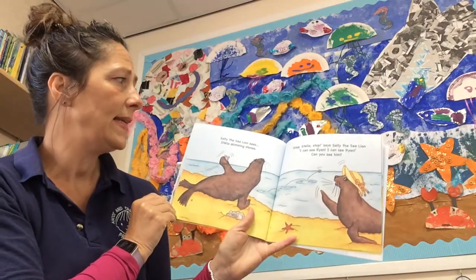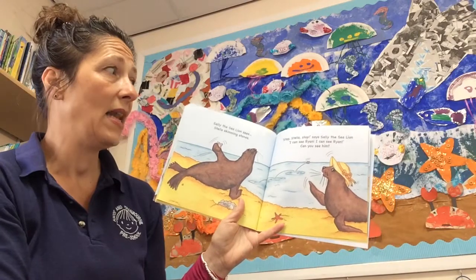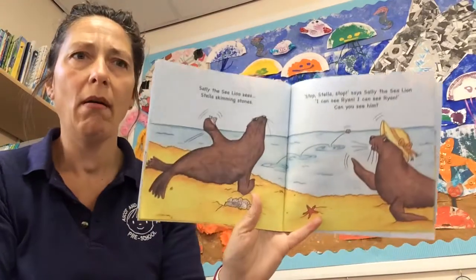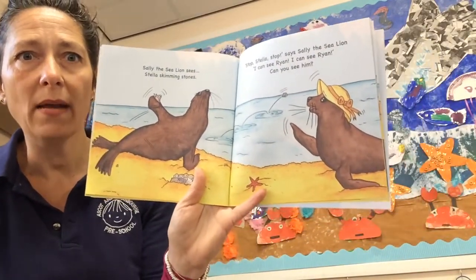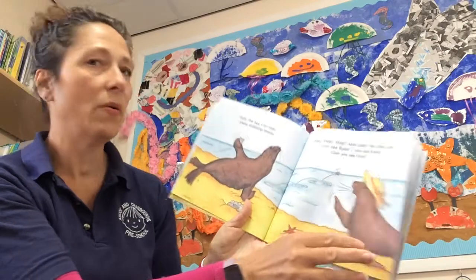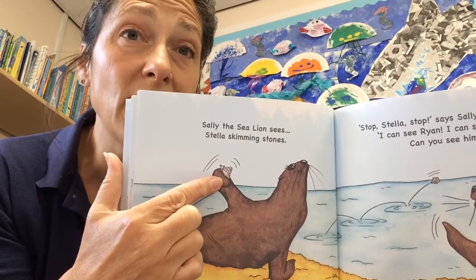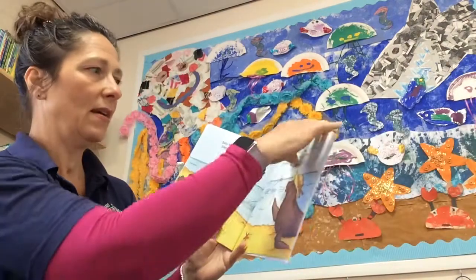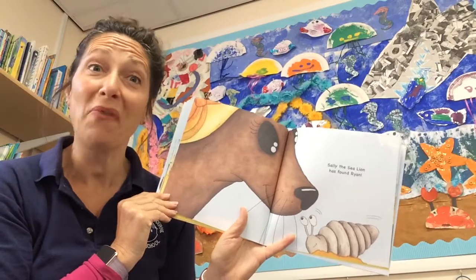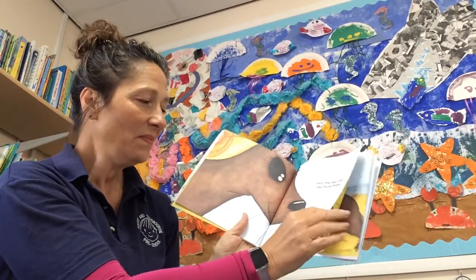Sally the Sea Lion sees Stella skimming stones. 'Stop, Stella, stop!' says Sally the Sea Lion. 'I can see Ryan! I can see Ryan!' Can you see him? Oh, have a close look — do you think this might be Ryan? Sally the Sea Lion has found Ryan. Ryan is a shell — a sea snail!